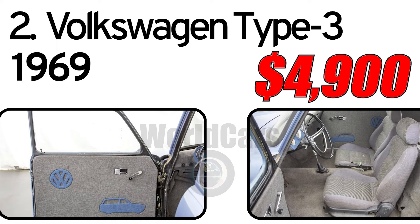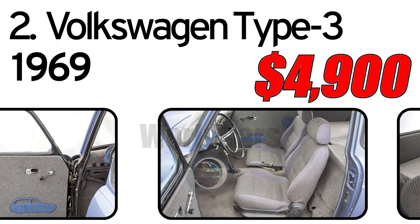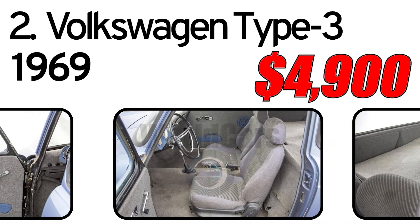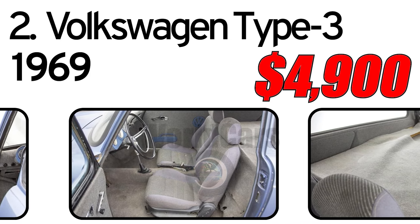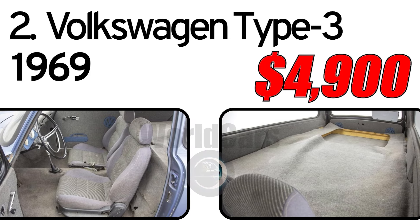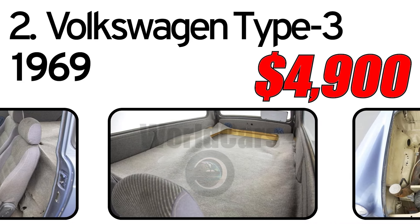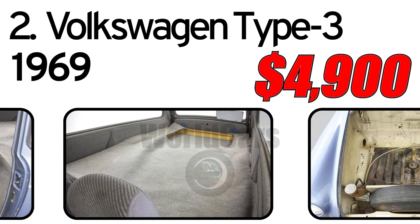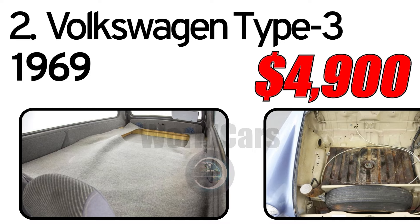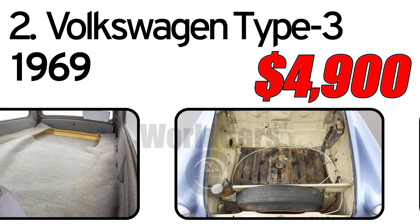It also has a glove compartment and a full-size spare tire fitted in the front trunk. A charming Volkswagen Squareback that will need additional work before it can be roadworthy, but it is priced to sell fast. Links to listings below.